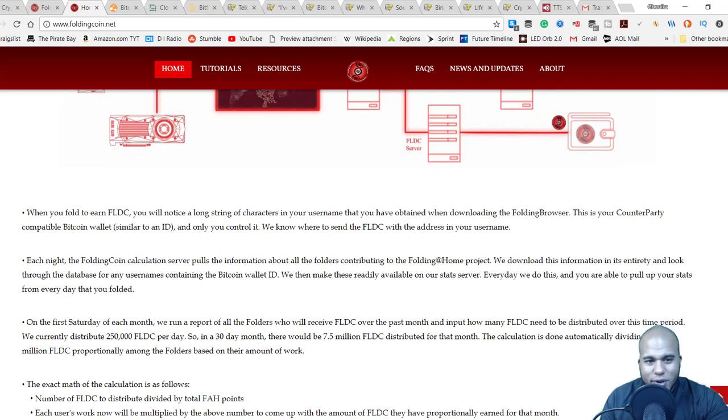When you fold to earn Folding Coin, you'll notice a long string of characters in your username that you obtained when downloading the Folding Browser — this is your Counterparty-compatible Bitcoin wallet address, similar to an ID, and only you control it. Each night the Folding Coin calculation server pulls information about all folders contributing to the Folding@Home project and looks through the database for usernames containing a Bitcoin wallet ID. Stats are available on their stats server every day you folded.